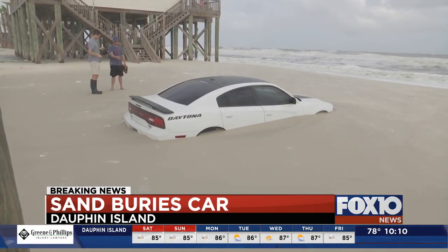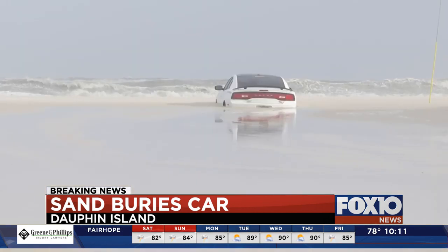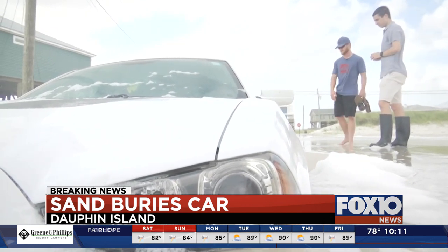It's a stunning site on Dauphin Island's West End. It's crazy seeing it happen — a parking spot turning into a sea of sand. The tire right here, it's sunk down because the frame has just continued to sink in.